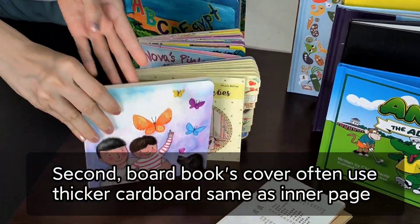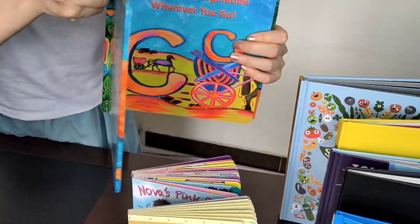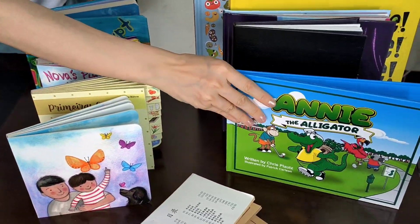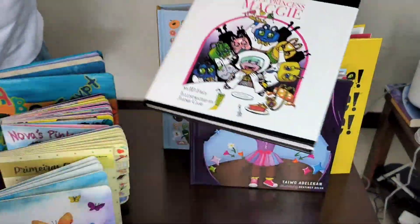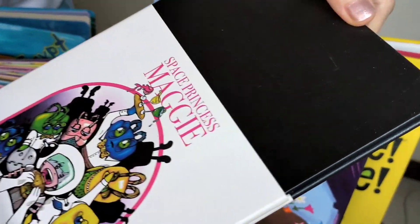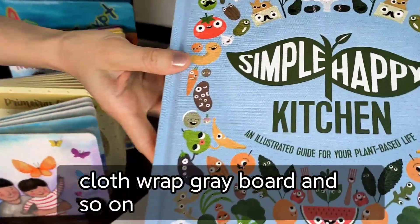Second, board book covers often use thicker cardboard, the same as the inner pages, or use hardcover. For hardcover, covers often use paper wrap with gray board, leather wrap with gray board, cloth wrap with gray board, and so on.